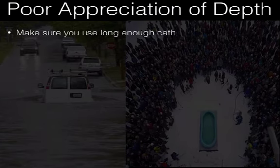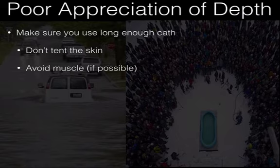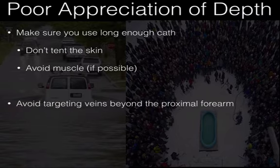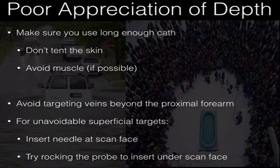Quick review: make sure you use a long enough catheter, don't tent the skin, avoid muscle if possible. Avoid targeting veins distal to the proximal forearm — distal veins branch a lot and get very small. Generally, proximal forearm and up. In a situation with an unavoidable superficial target, insert the needle at the skin face, rock the probe to get the needle under the scan surface before piercing the skin.